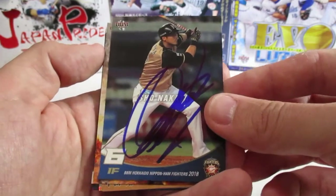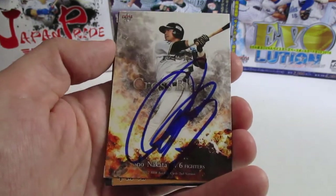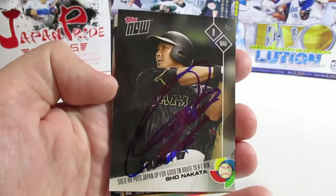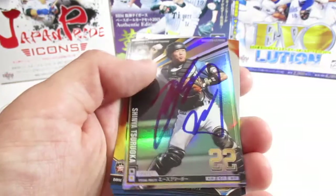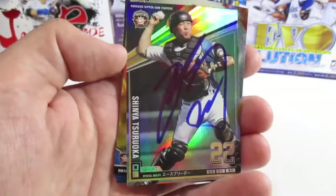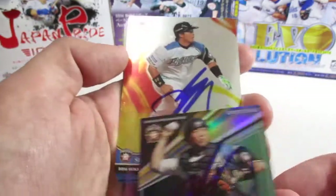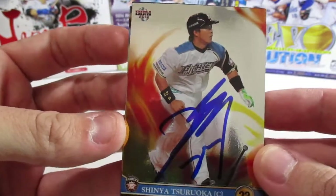Nakata was a lot nicer this year with signing autographs, which was great since he's one of the more popular guys on the team. Here's his Cross Plays card — it turned out really good. Here's also his Topps Now World Baseball Classic card from 2017. Then we have Shinya Suruoka — this is the Owner's League card game card; he's one of the greats, so it's a pretty nice-looking card. Here's also the foil from the 2013 Ham Fighters set.